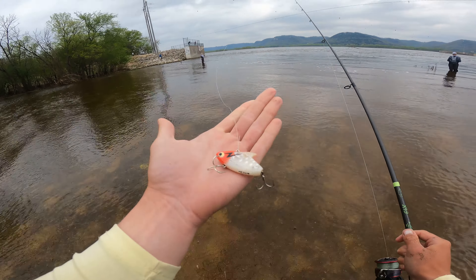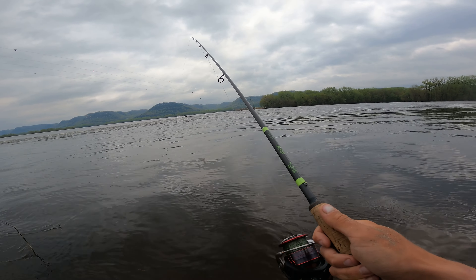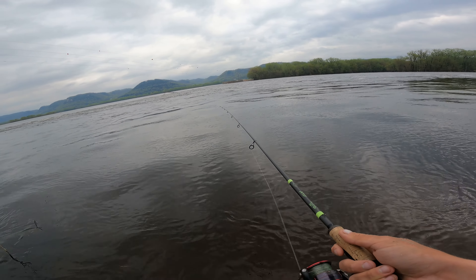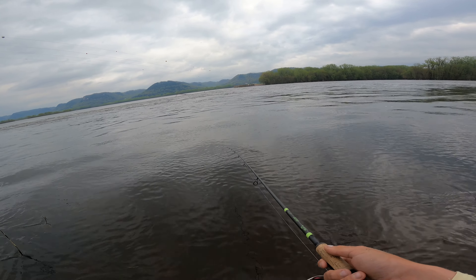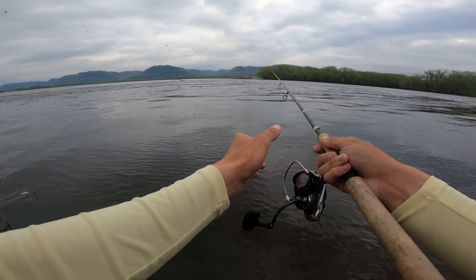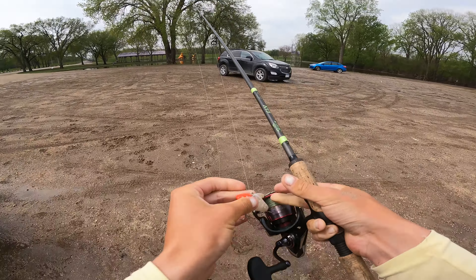I'm going to fish this lure for maybe 30 minutes to an hour, then switch to one of the others — I want to cycle through and see which one works better and catches the most fish. Mainly, I just don't want to lose this one. These lures are extremely rare; it took me a long time to get my hands on one. I tried ordering online, ended up finding one at a garage sale, so I've been wanting to find one for quite some time.